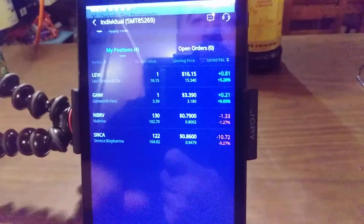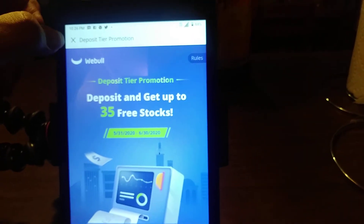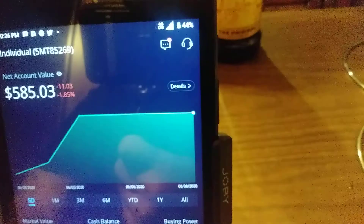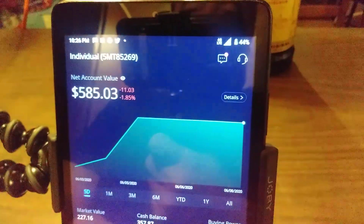My performance is okay, guys. There's my portfolio value - $585. Just an update on where I'm at.